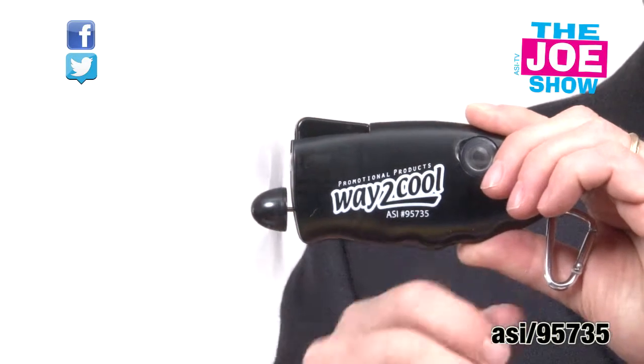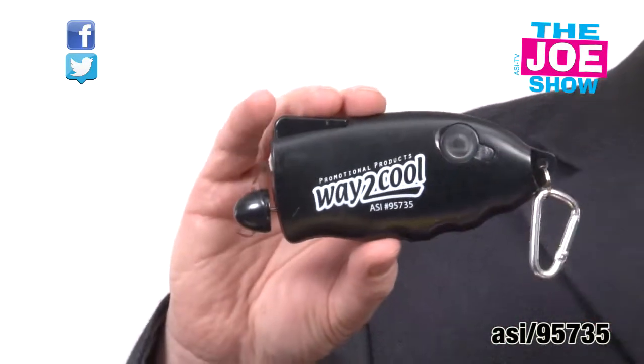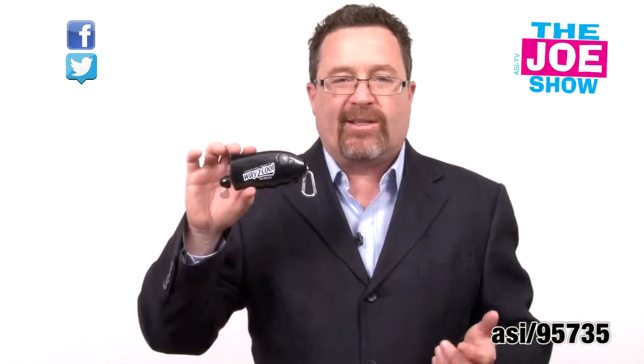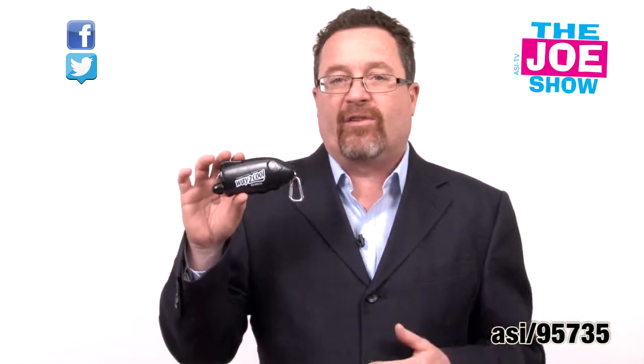I'm not going to mist my face because I'm wearing glasses, but it's going to keep you cool. Great for any type of summer event — parents watching the kids play baseball, cooling down on the beach, or at an outside concert. Almost any company sponsoring or involved with an event like that, this is a great product to put your logo on. The carabiner lets you clip it right on a backpack or a beach bag so it'll always be in reach.